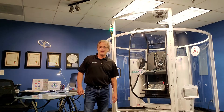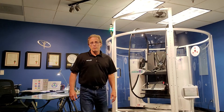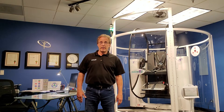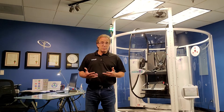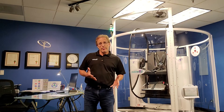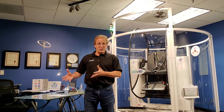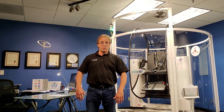I invented GyroStim to help my daughter who has cerebral palsy. She was born three months preterm and as a result had very poor integration of her sensory motor system, specifically her balance. When she was about three years old, the doctors suggested she would benefit from lots of vestibular stimulation. I'm an engineer in the semiconductor industry and that was the very first time I heard the word vestibular.